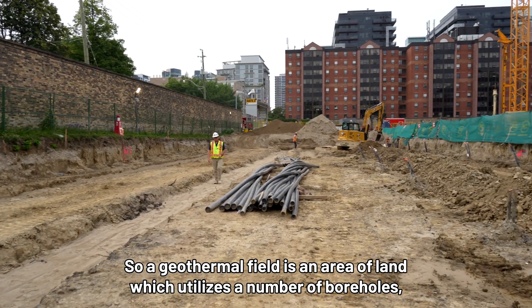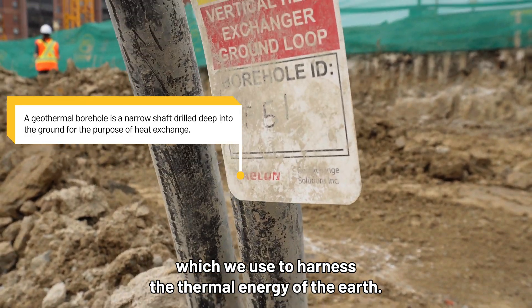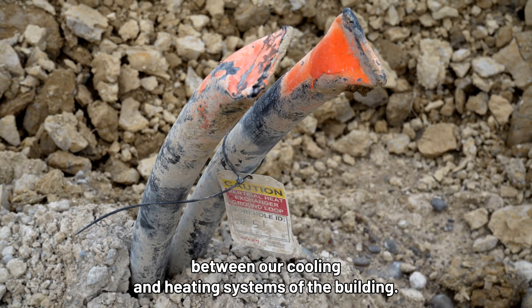A geothermal field is an area of land which utilizes a number of boreholes to harness the thermal energy of the earth. There is a constant temperature at the bottom, used for heat exchange between our cooling and heating systems of the building.